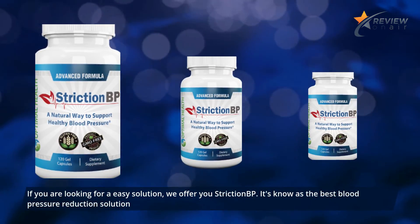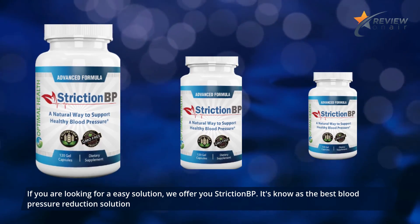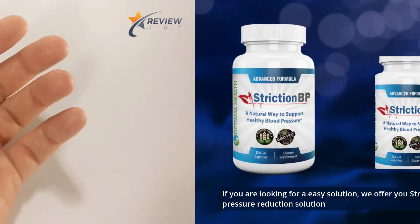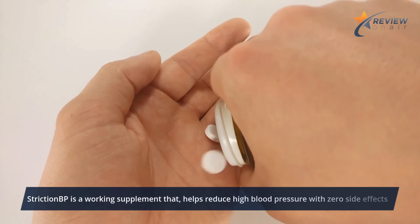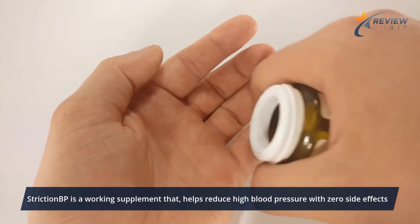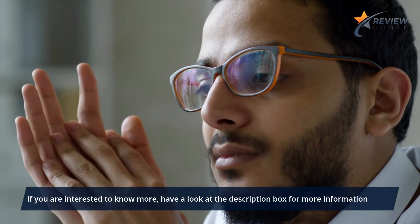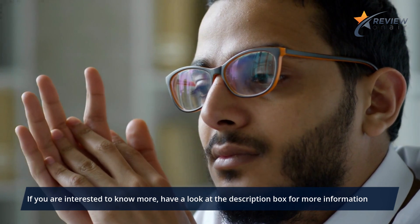If you are looking for an easy solution, we offer you Striction BP, known as the best blood pressure reduction solution. Striction BP is a working supplement that helps reduce high blood pressure with zero side effects. If you are interested to know more, have a look at the description box for more information.